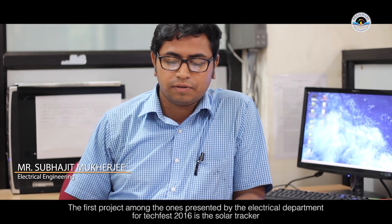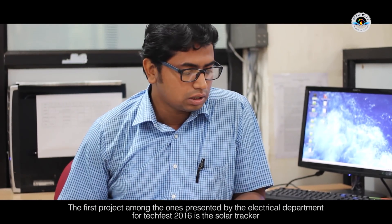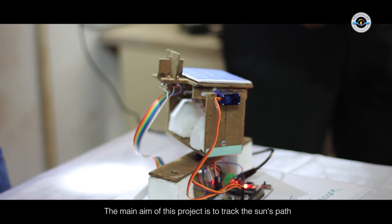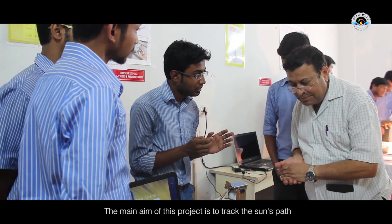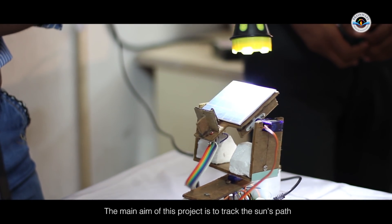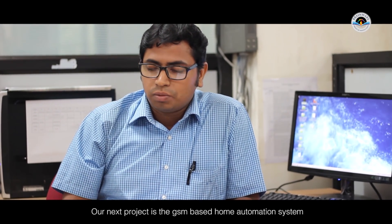The first project from the electrical department is a solar tracker. The solar tracking system is used to track and follow the sun. The next project is a GSM-based home automation system.